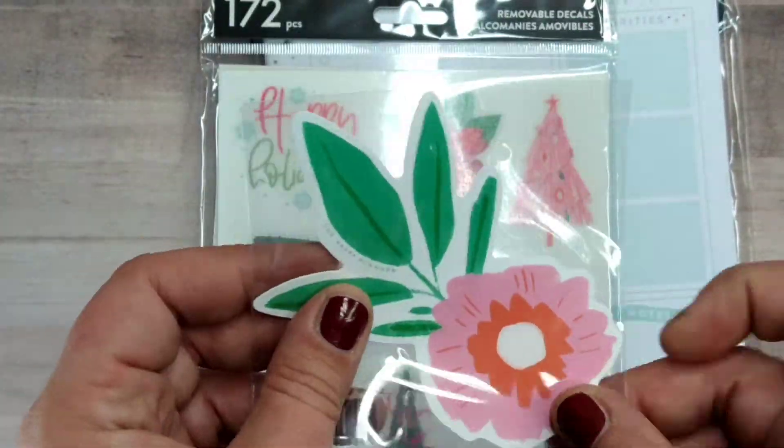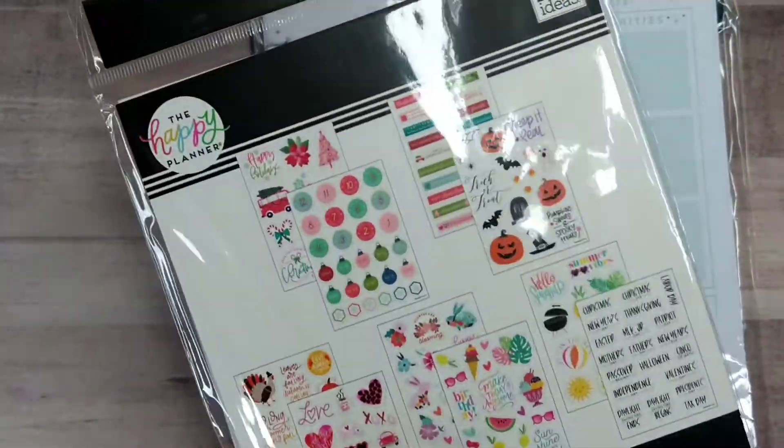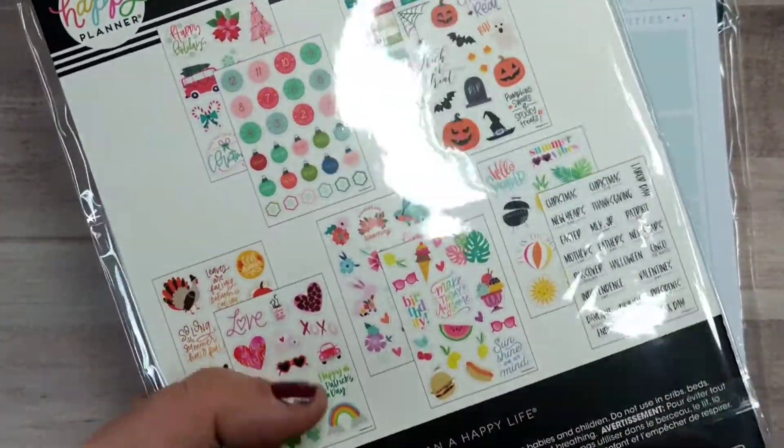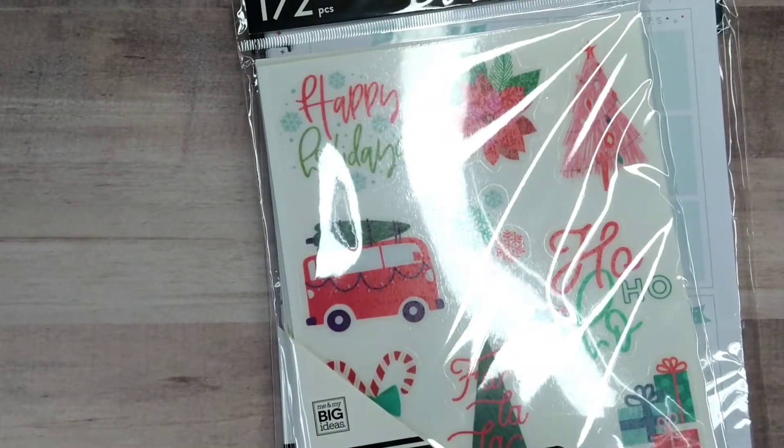I've not seen this one before, so that's really cute. I'm super excited. I ordered these removable decals — they were 40% off and they're Happy Planner exclusive. They weren't on the top of my list when they were released, so I'm pretty excited to have those because I did want them.